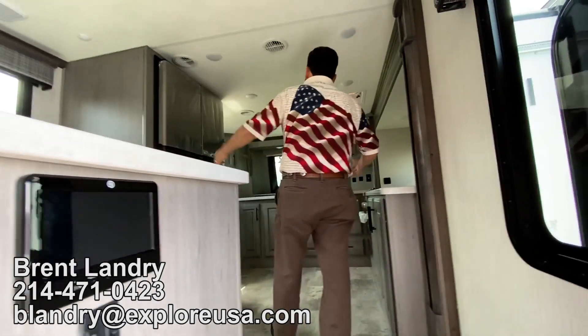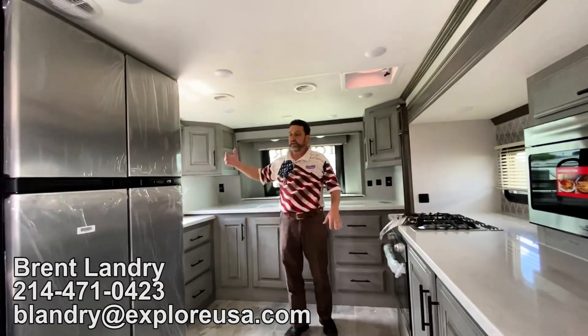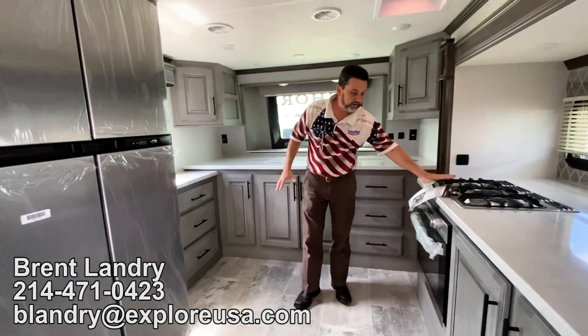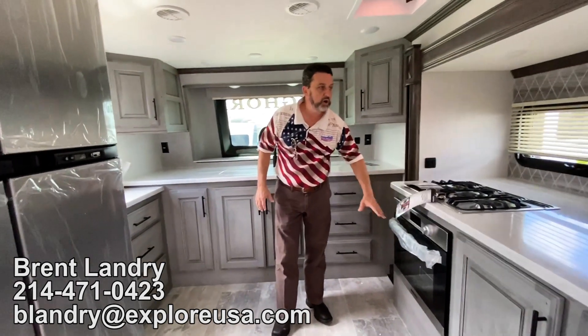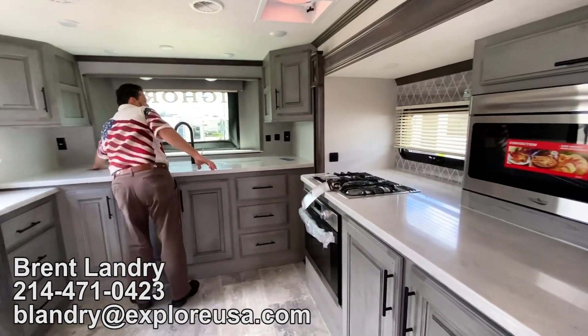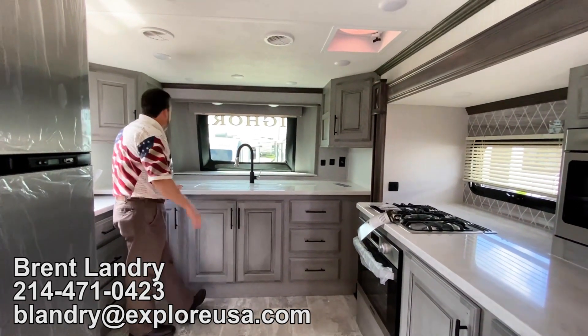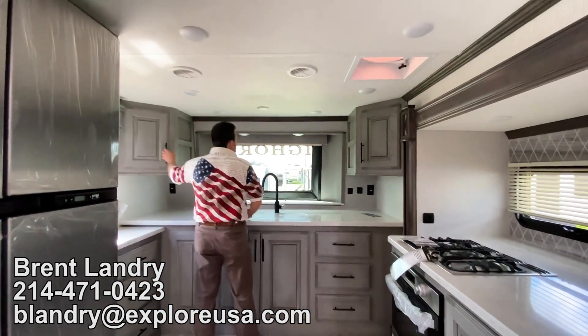The space we have in here is quite amazing. All big appliances: our cafe stove top, larger oven, convection microwave, four-door fridge and freezer. Look at the counter space here — I can't stretch across it, there's so much room. Receptacles everywhere.